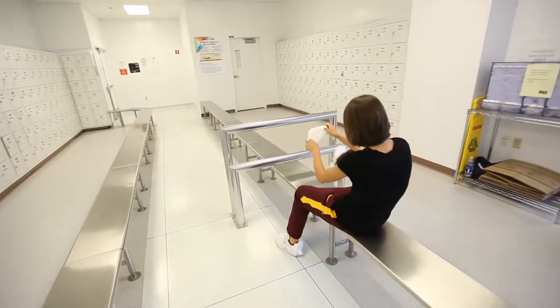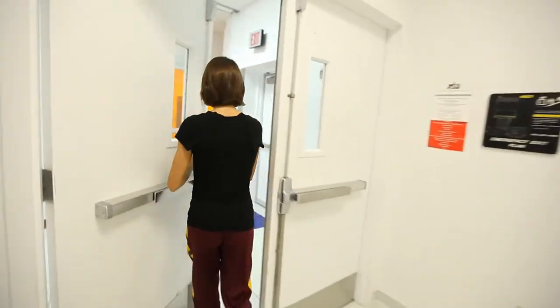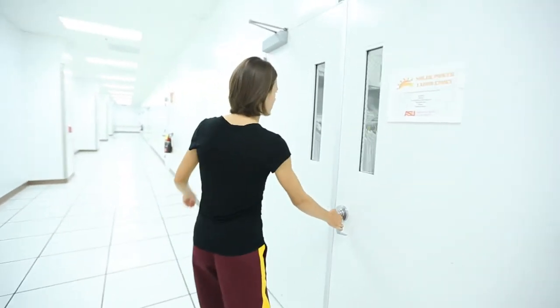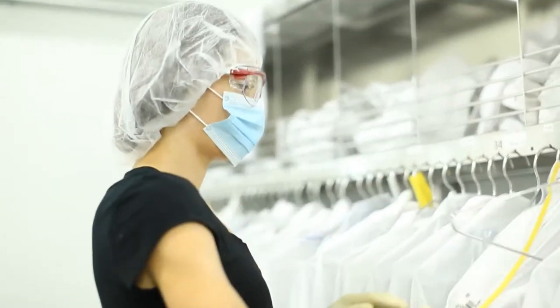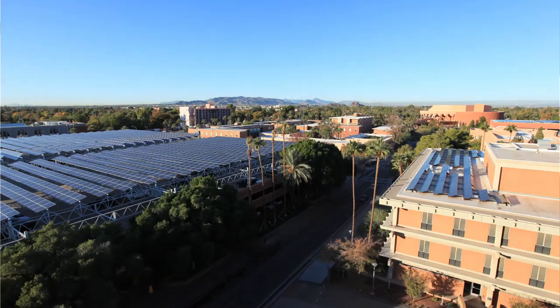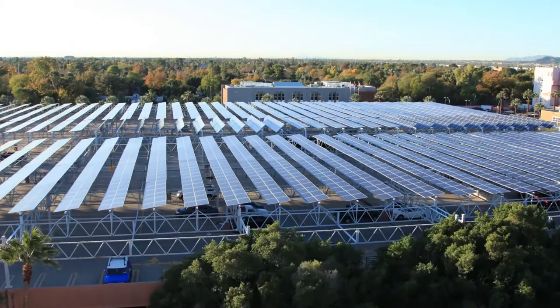Natasha came to us over the summer last year as an undergraduate research student and has since stayed on as a graduate research student doing a PhD. She found out that ASU had the solar power labs and was doing research in the area, together with the fact that ASU has the largest installed capacity of any university in the world when it comes to solar PV. She decided this was the place she wanted to do her research.